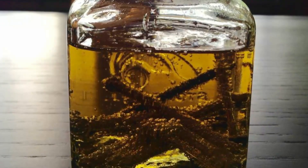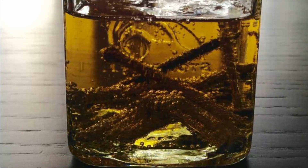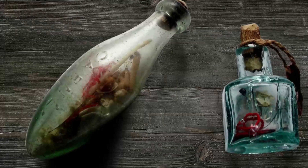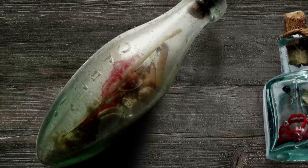Inside the recovered bottle were a mixture of fish hooks, bits of glass, and human teeth, swimming together in a bath of mystery liquid. The ingredients closely resembled other recovered vials scattered across the country — the common components of a witch bottle.